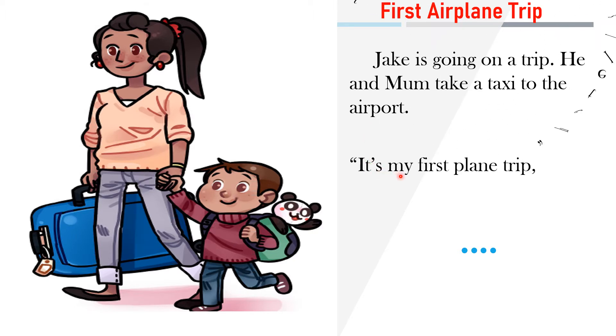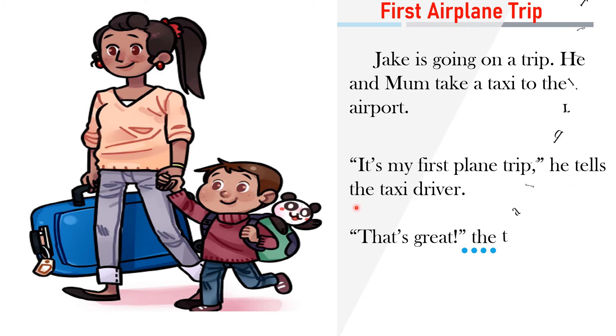It's my first plane trip, he tells the taxi driver. That's great, the taxi driver says.